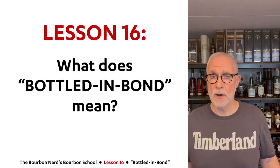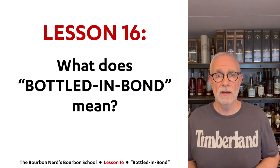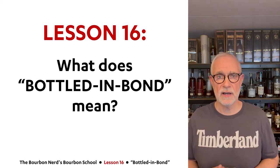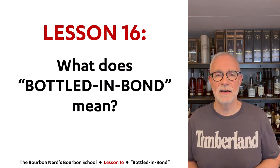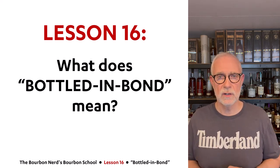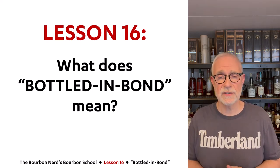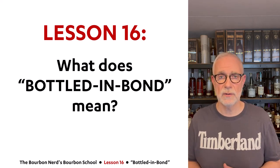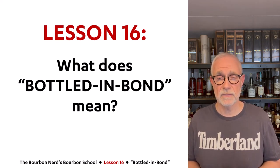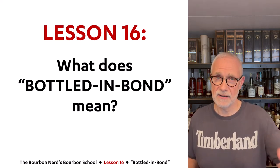And there you have it — Bottled-in-Bond made easy. It is your insurance that the product has been aged a minimum of four years, is 100 proof (or lower for exports), is from one distillery, one distilling season, by one distiller, and has some level of governmental supervision — so you know the quality is good. Thank you for watching, have a nice day, cheers!